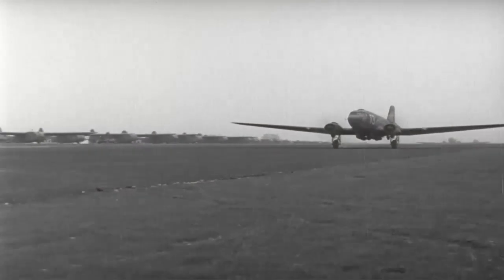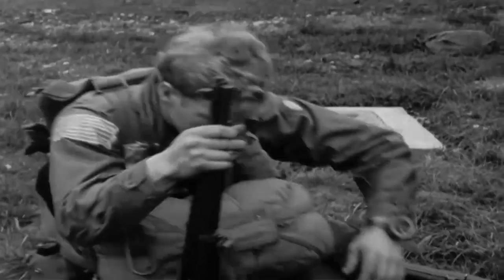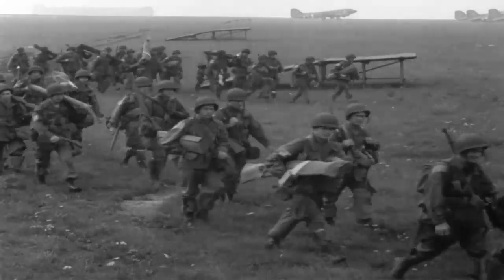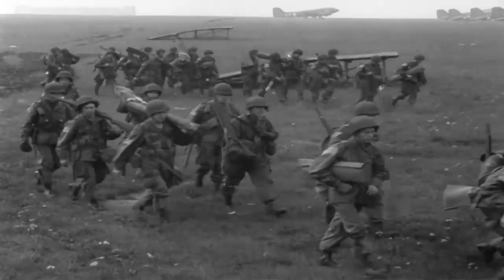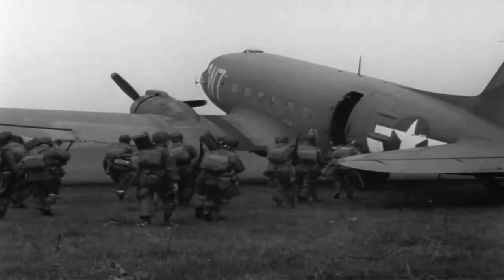This very aircraft flew paratroopers to France on and just after D-Day. C-47s delivered around 50,000 paratroopers for the invasion of Normandy. It also pulled the gliders that were very important on D-Day and other actions.